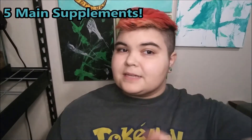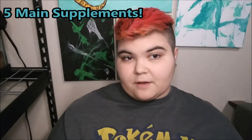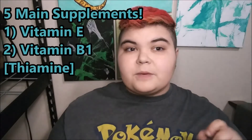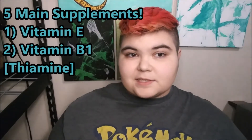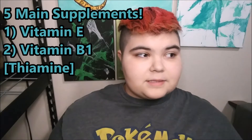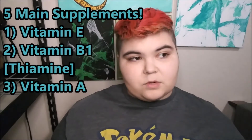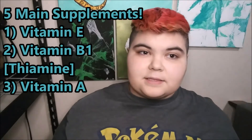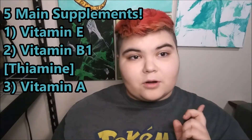Starting out, there are five main types of vitamins you can give to your reptiles or amphibians. The first one being vitamin E, which acts as an antioxidant and helps with the immune system. Then we have B1, also known as thiamine, which helps with the nervous system — if you don't have this, it can cause neurological disorders like seizures. Then we have vitamin A, which helps with eye and skin health. It's very important for amphibians.